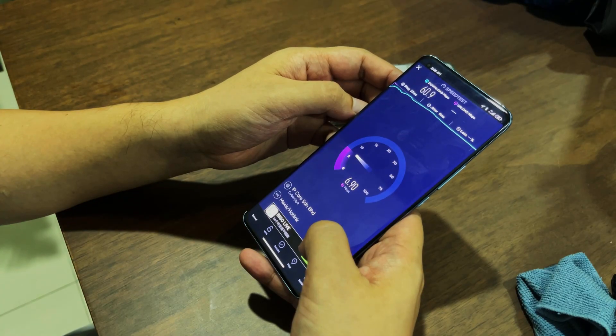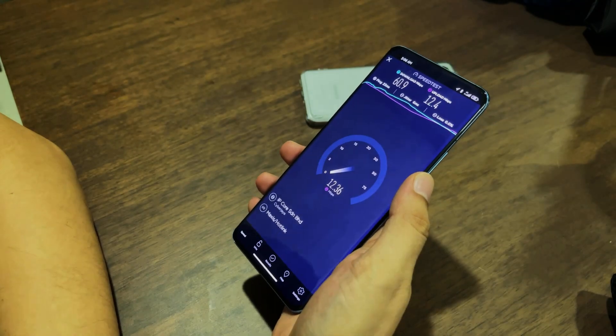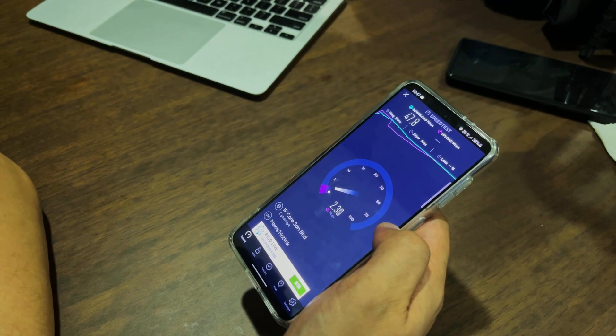Both SoCs support 5G networks, but here in Malaysia we don't have 5G yet, so I tested 4G speeds around my area. I got around 16 Mbps on the Mi 11 and 47.8 Mbps on the S21. It's not a massive difference and generally fast enough for most smartphone tasks like gaming and watching Netflix.